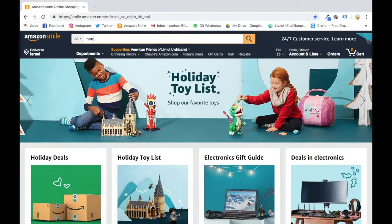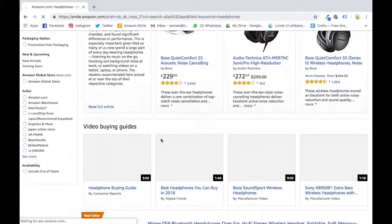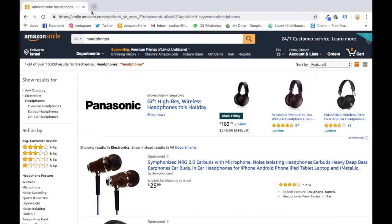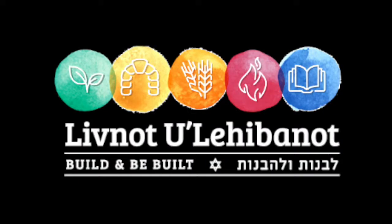You can search for, say, headphones — whatever — and you'll see it's got all the same kinds of results that normal Amazon has. And that's it, you're done! You have just signed up for Amazon Smile and helped us raise more money for Leave Not. Thank you so much, and happy Thanksgiving!